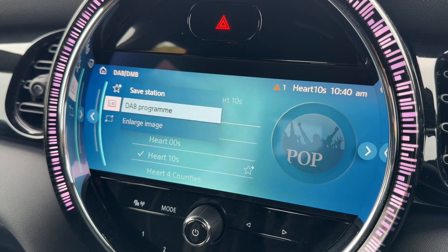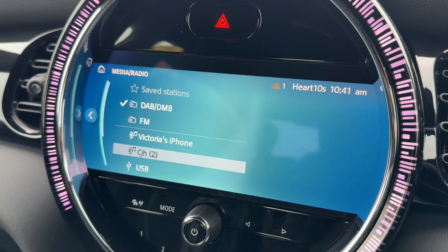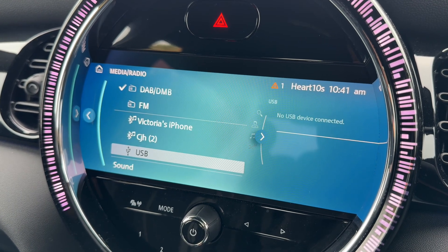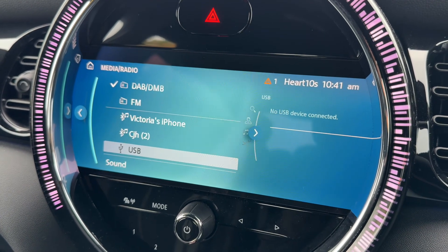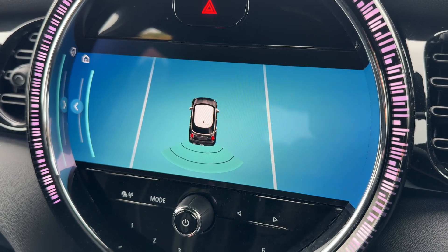This car has got DAB radio, FM radio, Bluetooth audio, and USB input — so loads of ways to listen to your music in this car. On top of all of that we have a visual guide to the parking sensors as well.